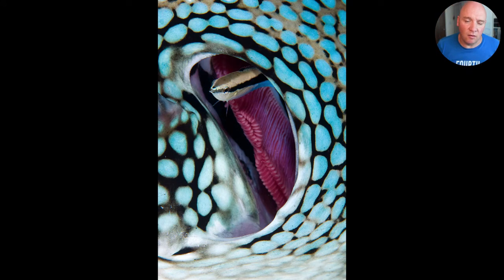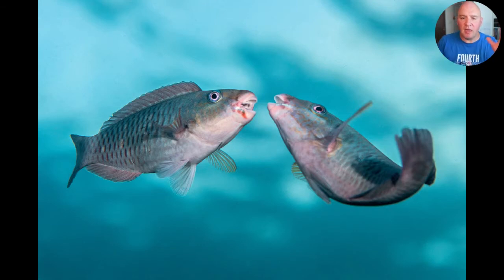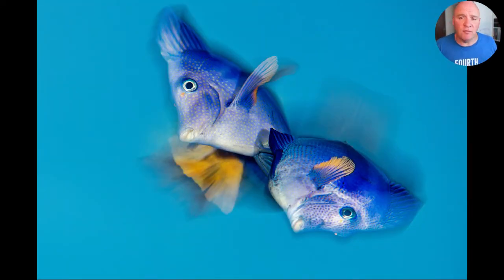Behavior can really elevate our shots. With parrotfish there are lots of different types of behavior to try and grab — cleaning behavior, aggressive and territorial behavior where you often see two males mouthing off at each other, particularly at the end of the day. And spawning behaviors, which are one of my favorite things to photograph, mainly because they haven't been photographed a great deal and there are huge amounts of new types of pictures to take. This is a pair of yellowtail surgeonfish spawning in the Red Sea.